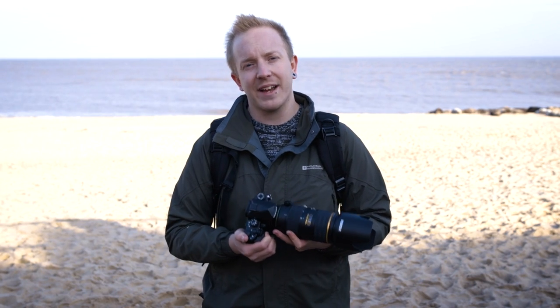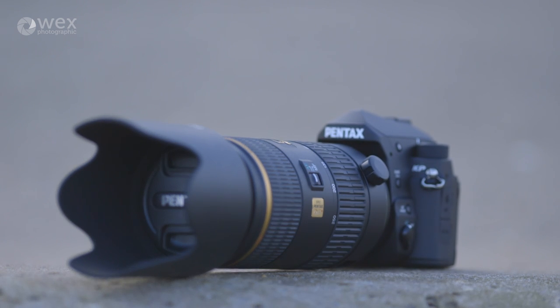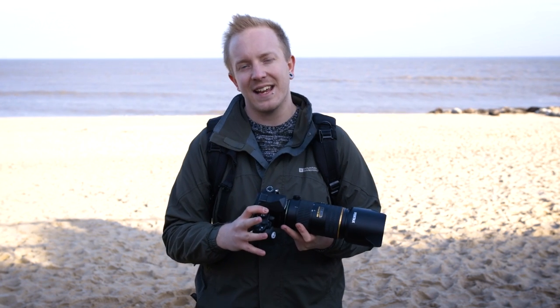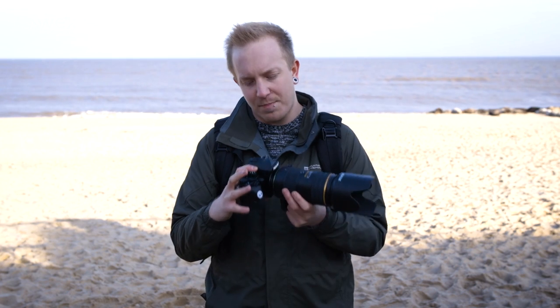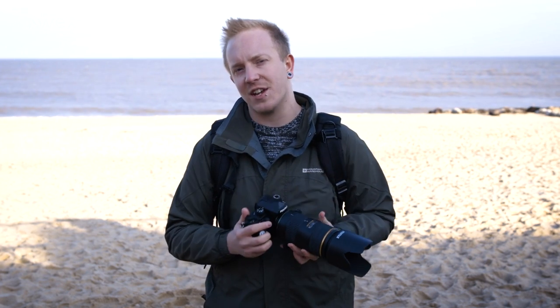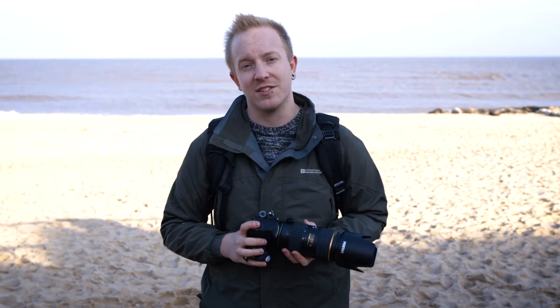Sitting below the top-of-the-line K1 with its full-frame sensor and above the K3 Mark II, Pentax have announced a new flagship APS-C model, the KP. This camera sits in a similar part of the DSLR market as Nikon's D7200 and Canon's 80D, and touts lots of special features like an interchangeable grip, 5-axis image stabilization and full weather sealing. We've brought it down to Horsey Beach in Norfolk to try it out and see what it can do.